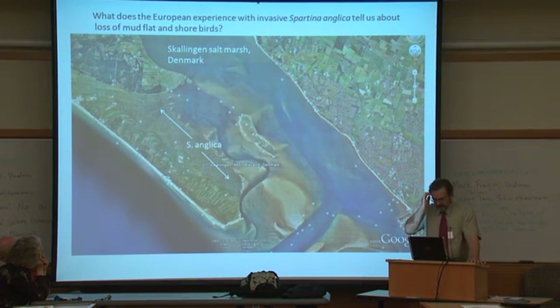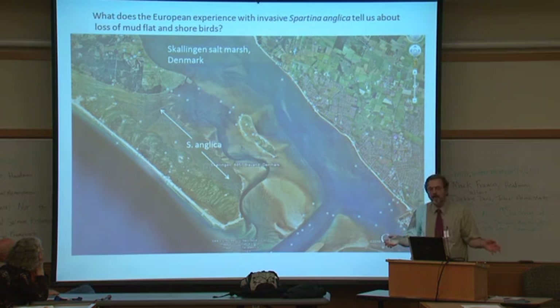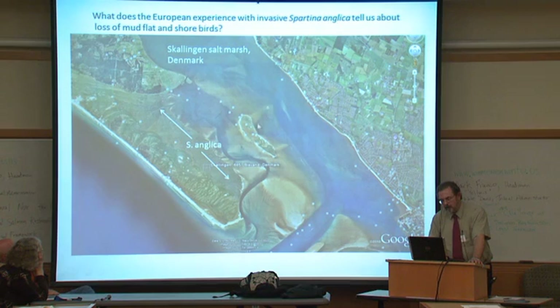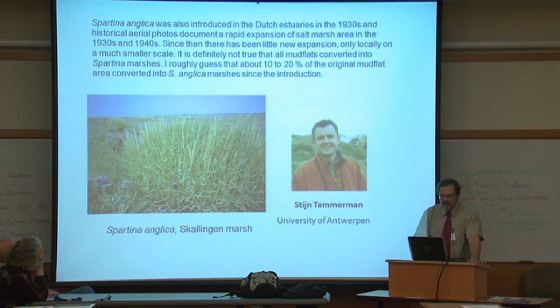We can look at the European experience to make predictions. Spartina anglica was introduced into Western Europe in the 1930s to stabilize sediments in harbors. If the notion that it would completely take over the environment and eliminate shorebirds, oysters, and mud flats were true, we'd probably see that in Western Europe. A Dutch colleague of mine documented a rapid expansion of salt marsh area in the 1930s and 40s, but since then only local small-scale expansion. He estimates about 10 to 20 percent of the original mud flat area converted — definitely not all of it.